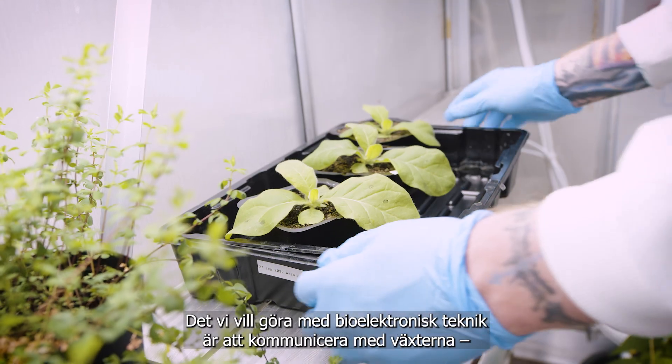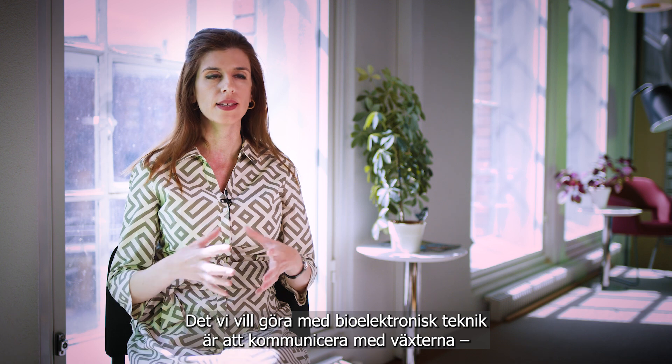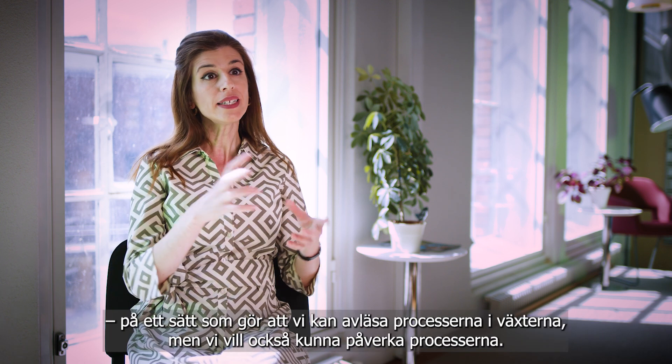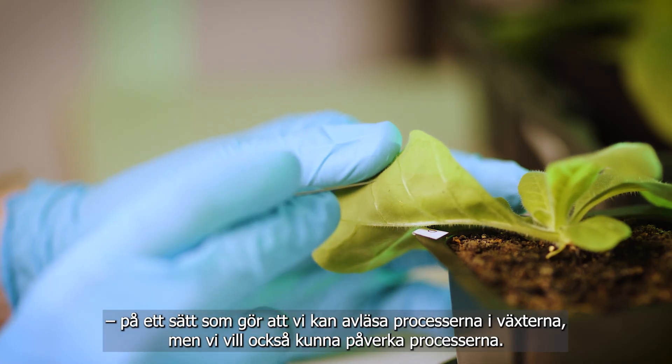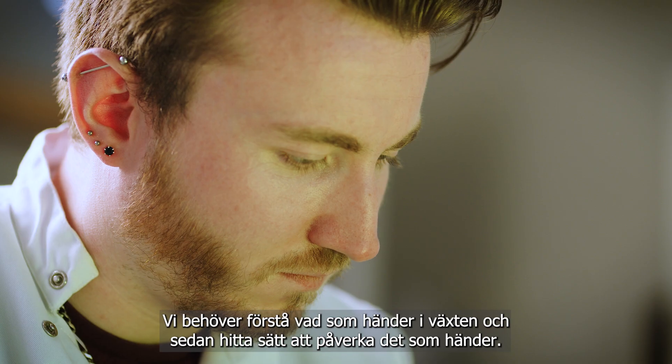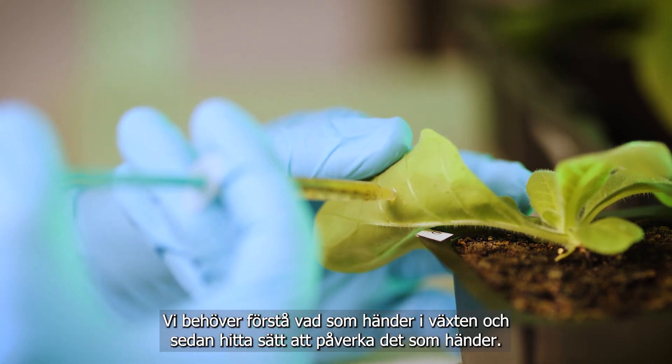With bio-electronic technologies, what we want to do is to communicate with plants in a way that we can read out the plant processes, but also to find ways to influence these processes. So we need to understand what is happening in the plant and then find ways to influence what is happening.